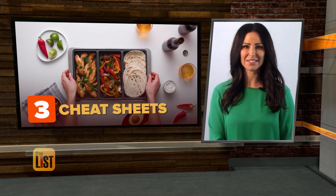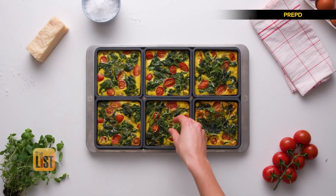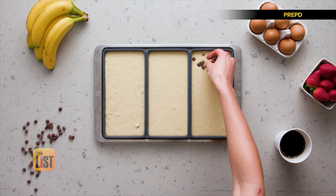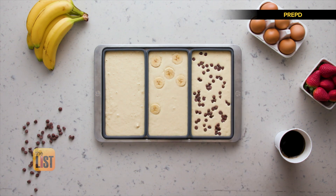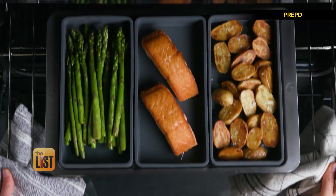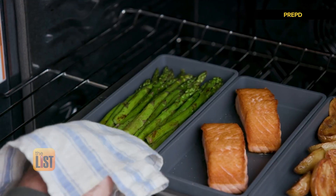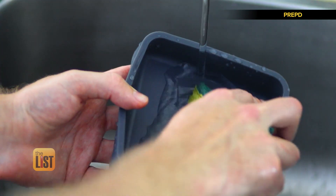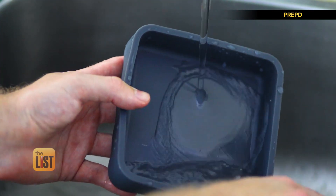The third Indiegogo cooking gadget making our fully funded list is Cheat Sheets — a sheet pan designed to make one-pan meals. Oven-safe nonstick silicone dividers streamline your cooking to one pan, because if one part of the meal needs more time, you just slide out the section that's done and shove the rest back in until it's done too. The silicone trays also make cleanup a breeze.